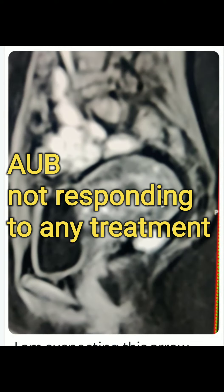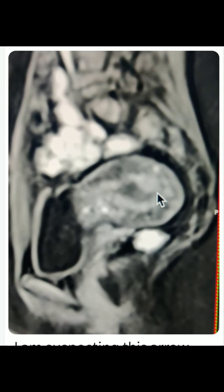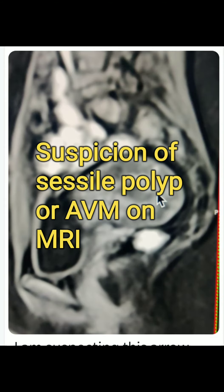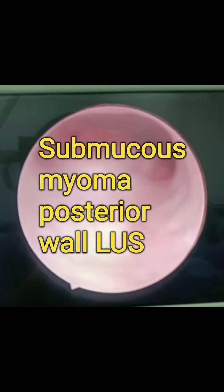Presenting a case of AUB who was not responding to any treatment and no cause could be diagnosed. Her ultrasound was normal and an MRI showed a suspicion of a sessile polyp or an AVM. She had been put on a high dose of progesterone and still she was not responding. She was referred to us after bleeding for almost two months for hysteroscopy and further management.